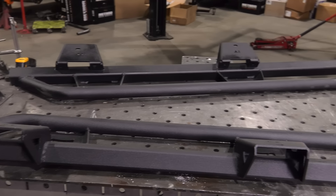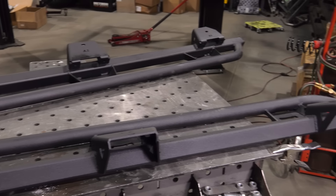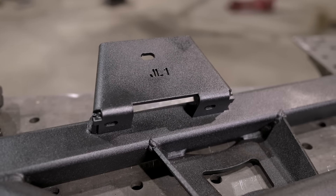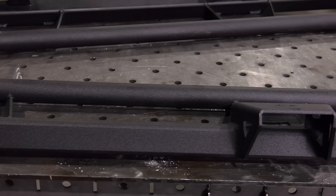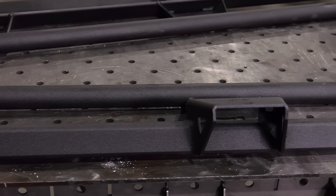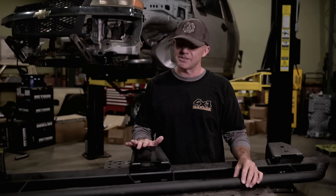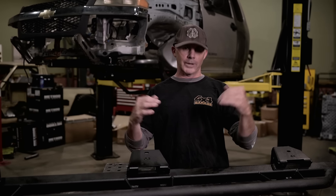These are N-Fab trail sliders. They don't make an application for a Colorado with a tube frame, so these are Wrangler Unlimited sliders that will need a little customization. But they're going to save a ton of time and keep the doors functional throughout the entirety of the event — so we don't have to bow-and-Luke-Duke through the windows.